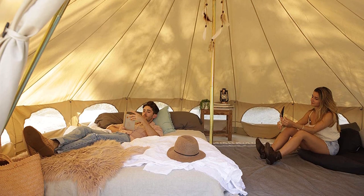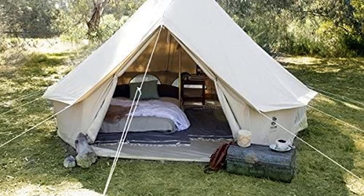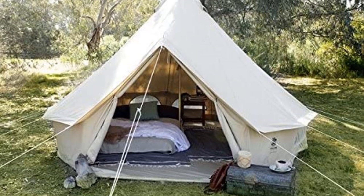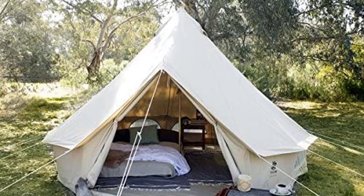The 520 GSM PVC ground sheet and standard bug-resistant mesh doors and windows make it a perfect choice for glamping and camping activities. Furthermore, this Bell Tent can easily accommodate 6 to 8 people at the same time.